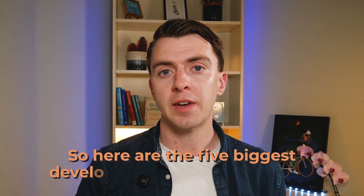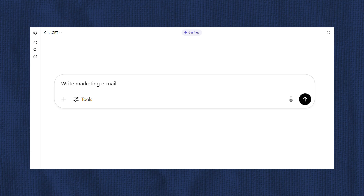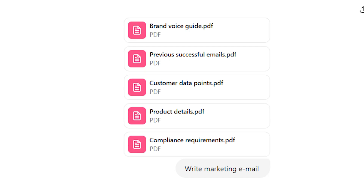So what specific trends are really driving this shift to context engineering? Here are the five biggest developments I'm seeing. The first one is mega prompts — long structured blocks of information with tons of detail and clarity. Instead of just asking for a marketing email, you might provide your brand voice guide, previous successful emails, customer data points, product details, and compliance requirements, all in one massive prompt that creates a rich environment for the AI to work within.